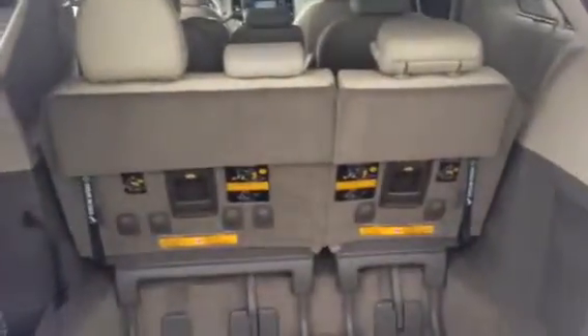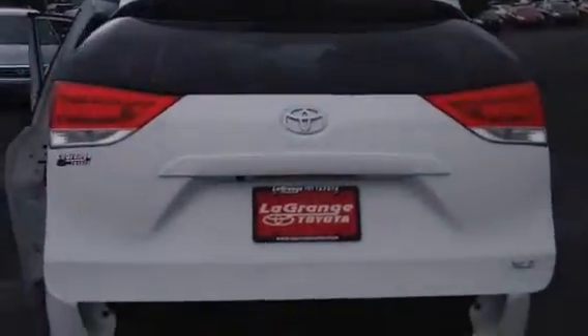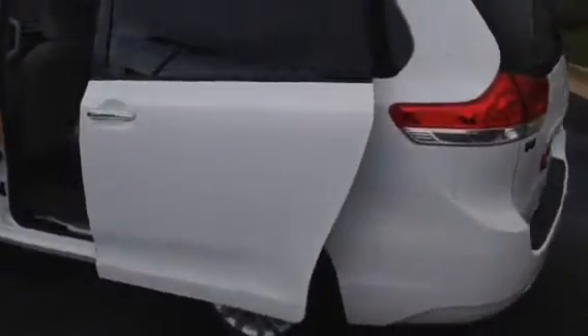This one does have a backup camera, as well as a power close tailgate. The side doors are automatic as well — one push button open and close.